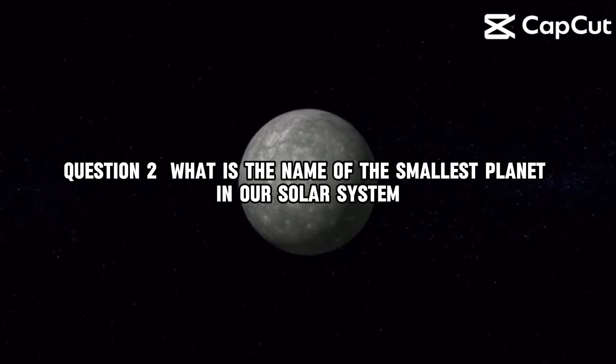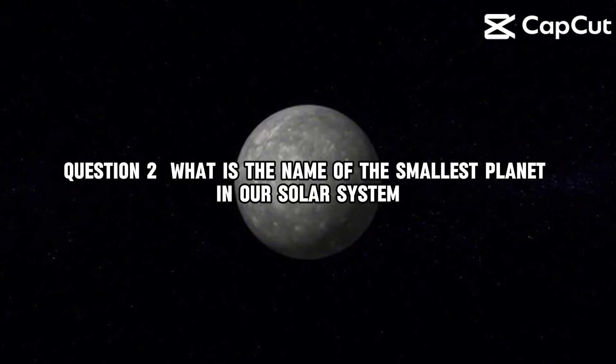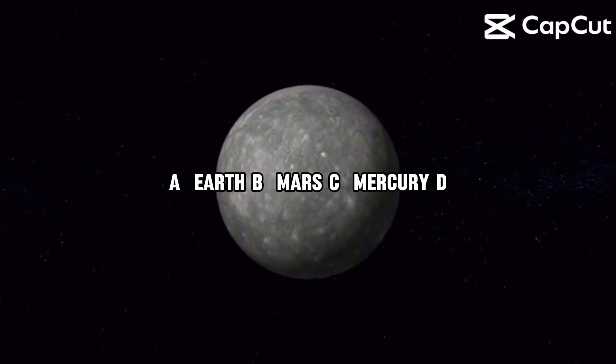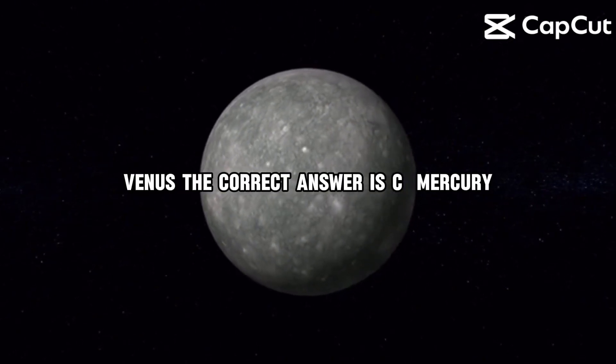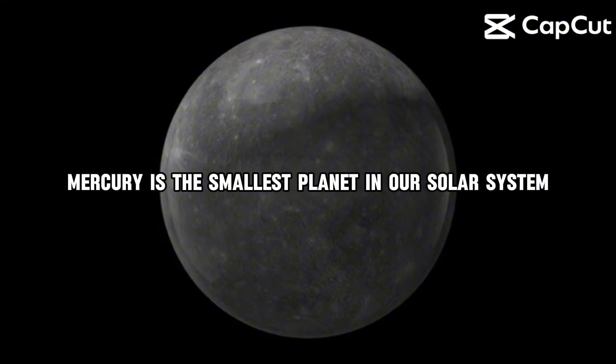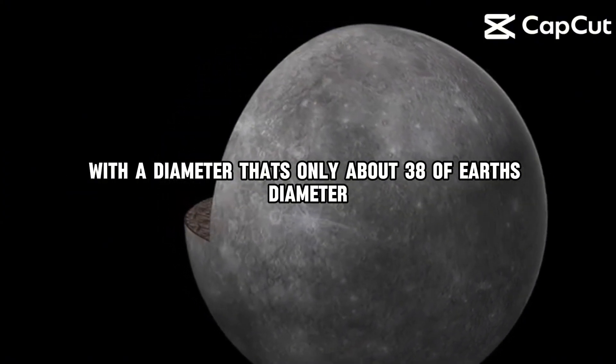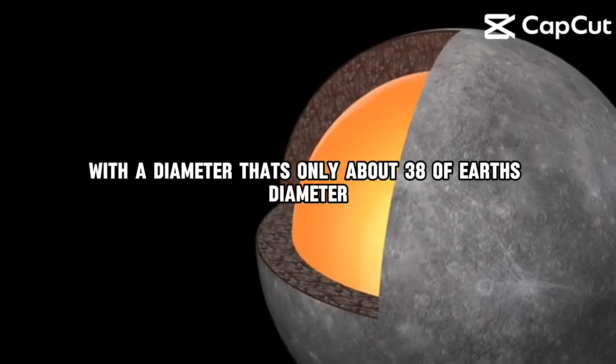Question 2. What is the name of the smallest planet in our solar system? A, Earth. B, Mars. C, Mercury. D, Venus. The correct answer is C, Mercury. Mercury is the smallest planet in our solar system, with a diameter that's only about 38% of Earth's diameter.